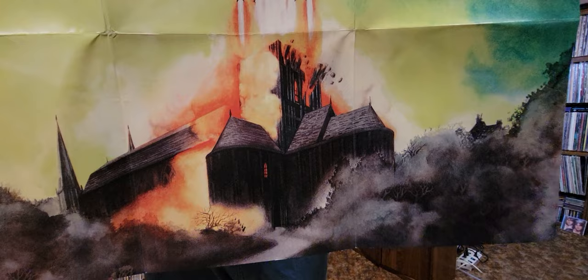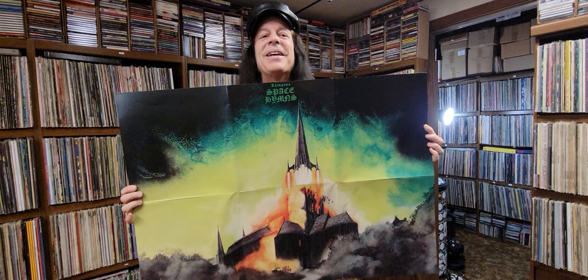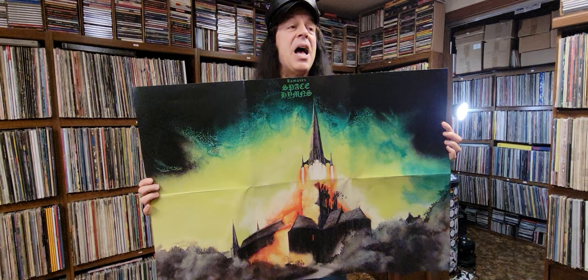I think the message here is that the church is a connection to the cosmos, and that's why the album is called Space Hymns. So this is obviously a very spiritual album. I love it — I think it's great.